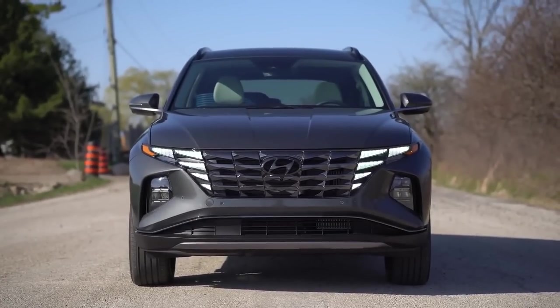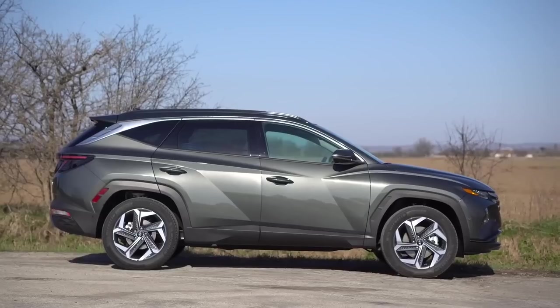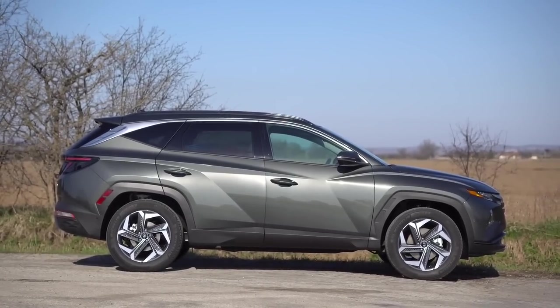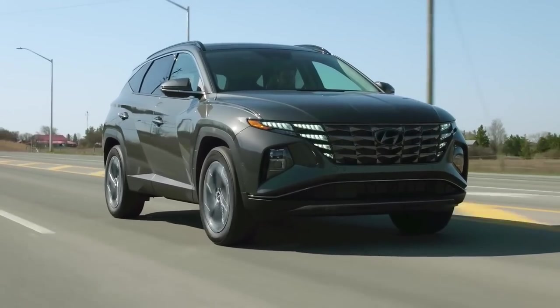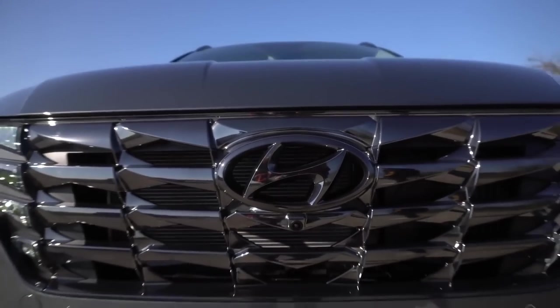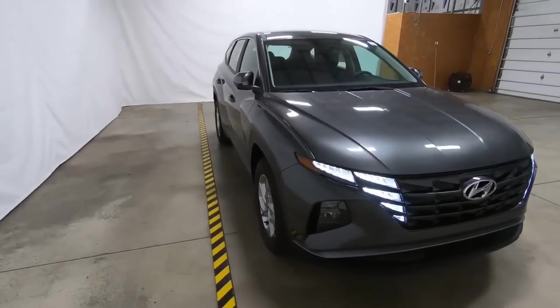While the Tucson is no sportscar, its handling is confident, its steering is reasonably crisp, and its ride is agreeable. What's most striking about the Tucson's driving demeanor is how quiet and refined it feels when cruising. It's these traits that give the SUV a sense of luxury that is rare to find in this class.